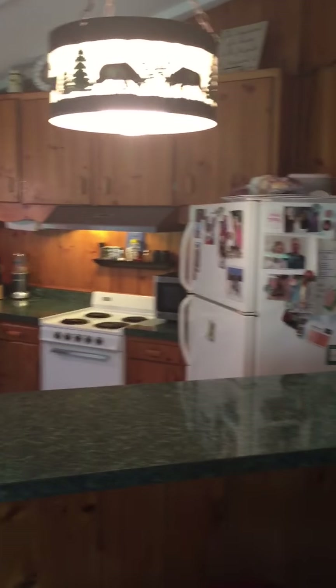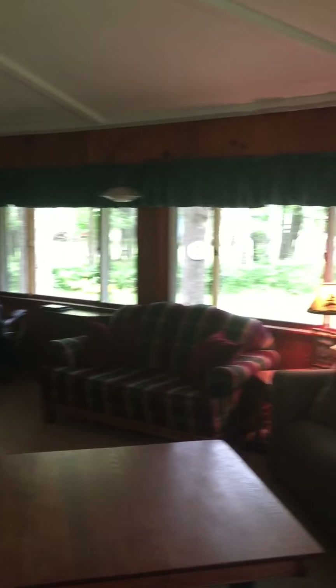It's an open floor plan. So that's the inside.